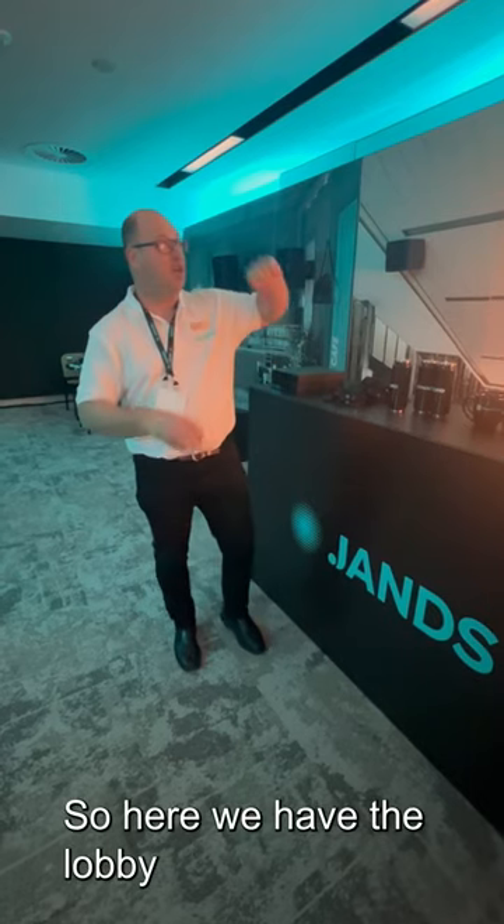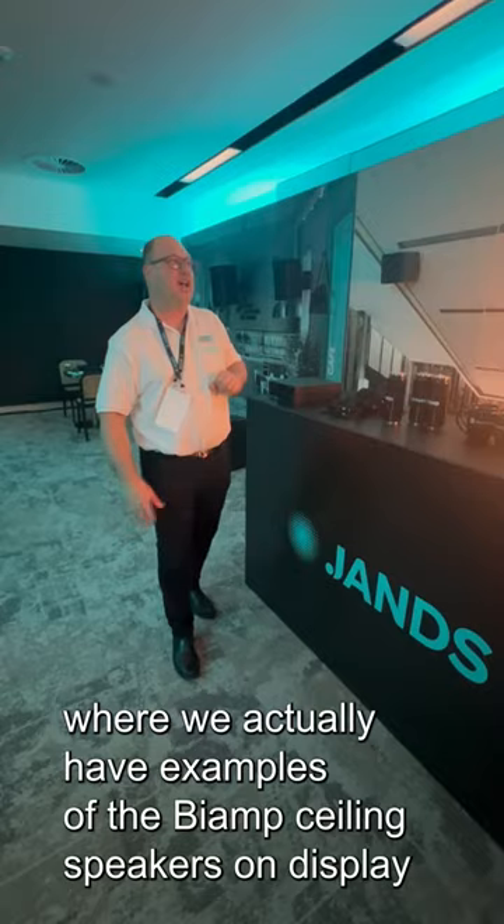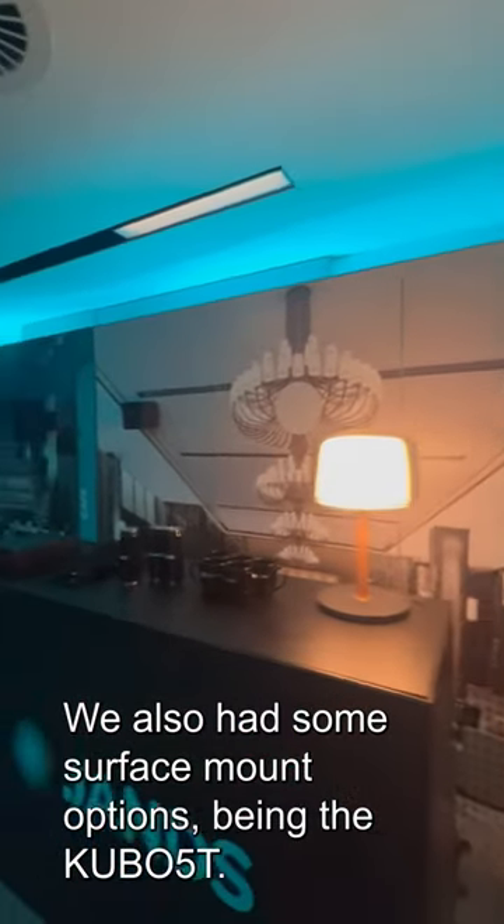So here we have the lobby, where we actually have examples of the bi-amp ceiling speakers on display that you can actually come and listen to. We also have some surface mount options, being the Kubo 5T.